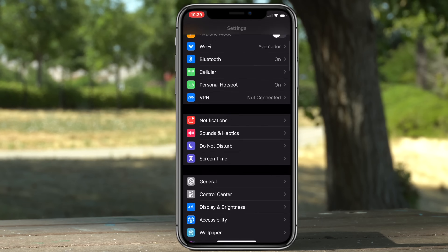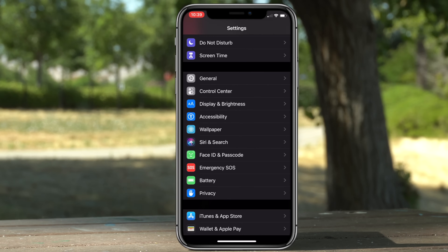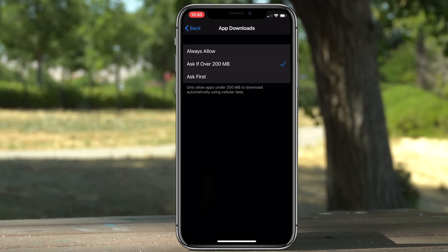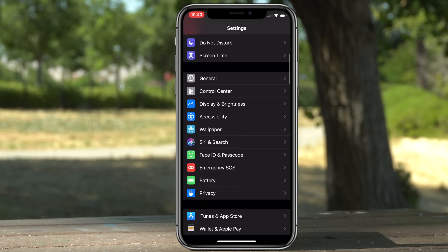If you go to Settings and scroll down to iTunes & App Store, under App Downloads you now have the ability to disable the 200-megabyte limit when downloading applications over cellular.